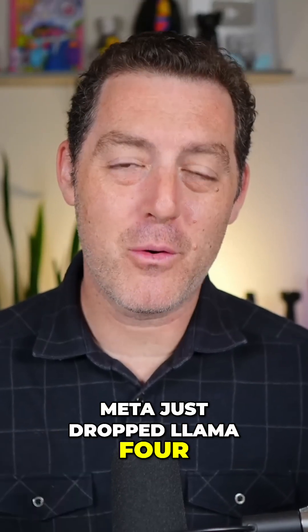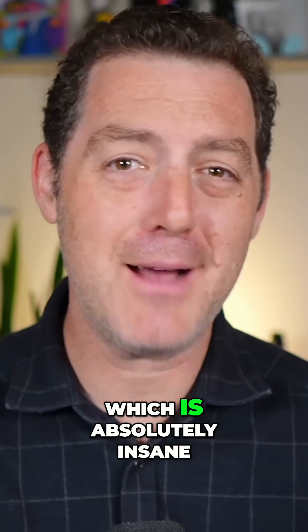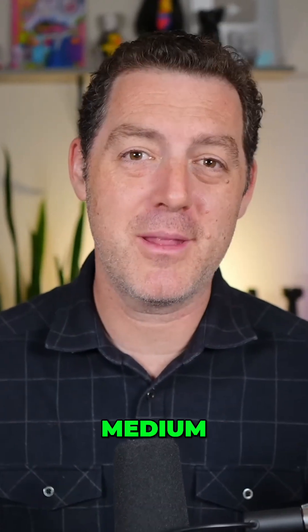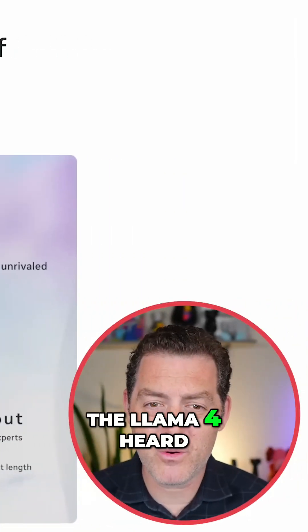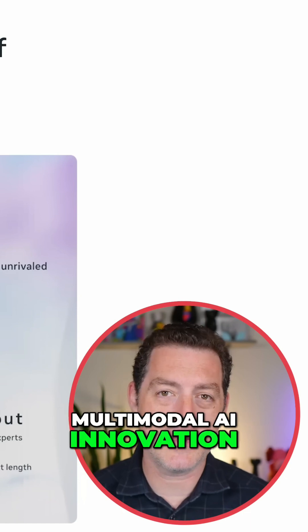Meta just dropped Llama 4 with a 10 million token context window, which is absolutely insane. It comes in three different versions: small, medium, and large. Here's the blog post — 'The Llama 4 Herd: The Beginning of a New Era of Natively Multimodal AI Innovation.'